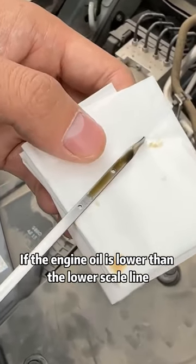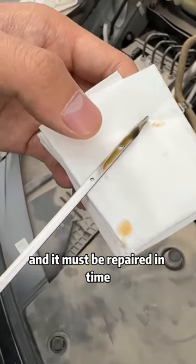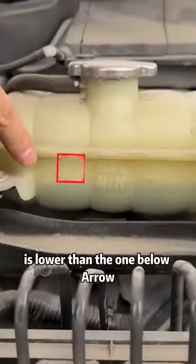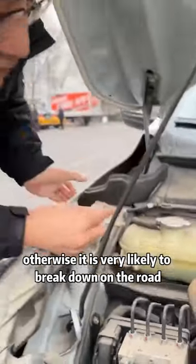If the engine oil is lower than the lower scale line, it means that the car has oil leakage or is burning oil, and it must be repaired in time. Then check the antifreeze fluid, which also has a scale line. If the liquid level is lower than the lower arrow, it must be replenished in time, otherwise it is very likely to break down on the road.